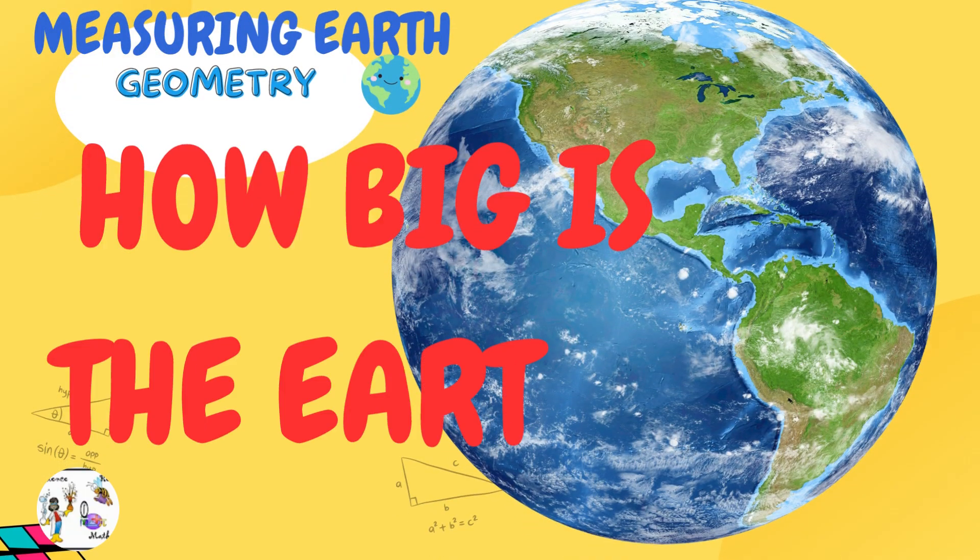How big is the earth? We're still measuring, but right now we're having big fun with the smaller things. Check us out.